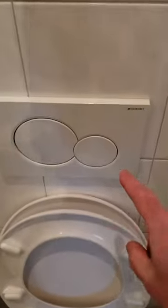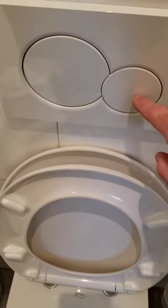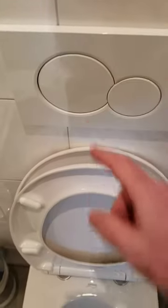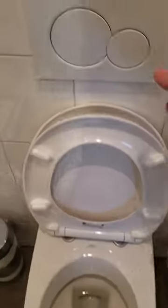You'll notice here there's a small button and this is a big button. You push the small button for doing number one, you push the big button for doing number two, and it just controls the amount of flow that comes out. I will demonstrate.